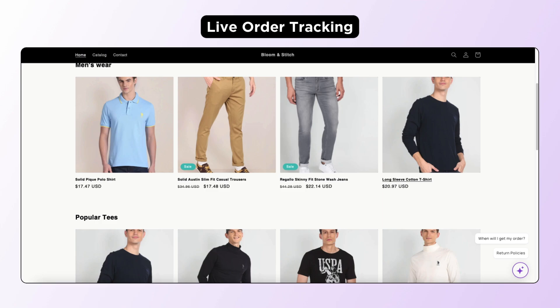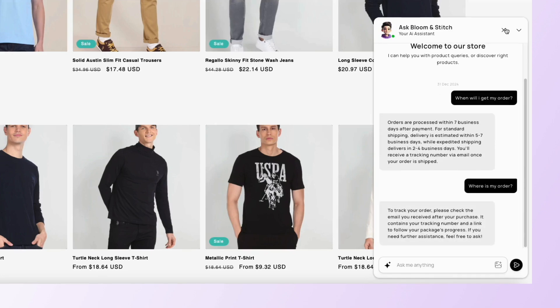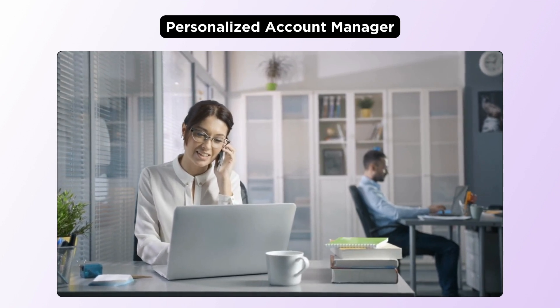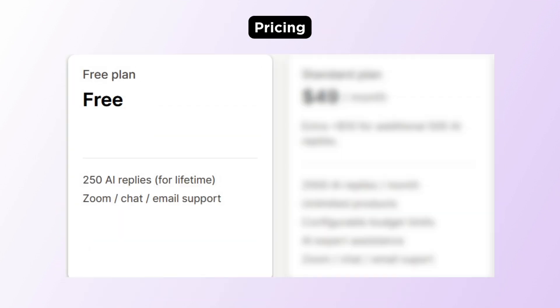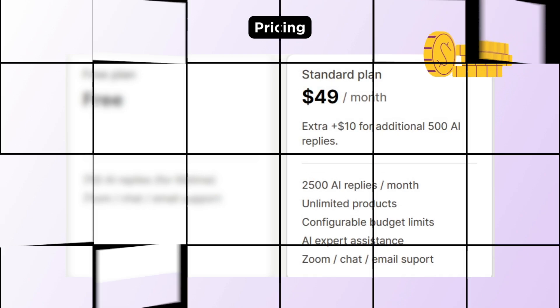It can simplify order tracking by providing instant 24/7 updates. With Ask Timmy, you will get your own personal account manager who can help you set up and customize the chatbot for your store. As for the pricing, it has a free plan and their paid plan starts at $49 per month.